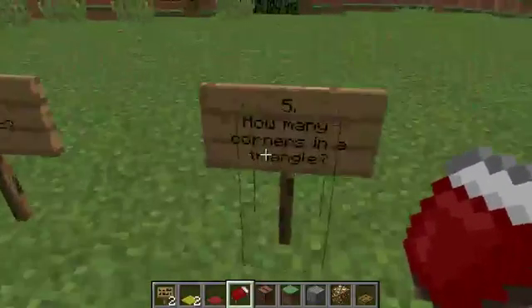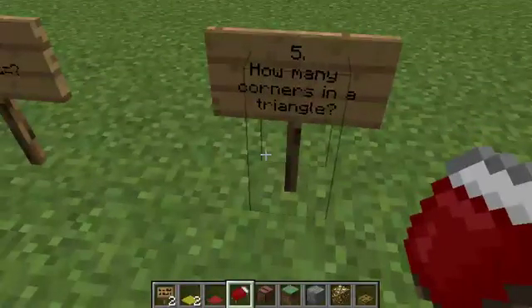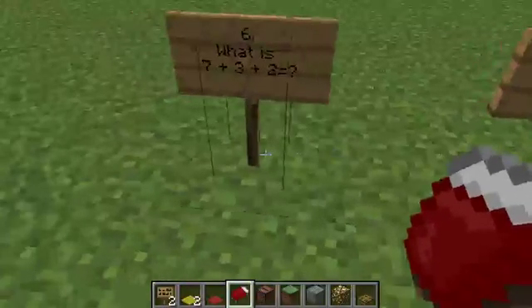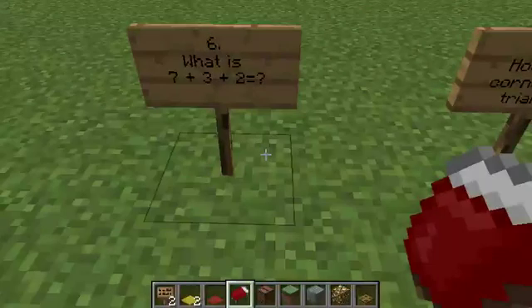How many corners are there in a triangle? Question six: what does seven plus three plus two make?